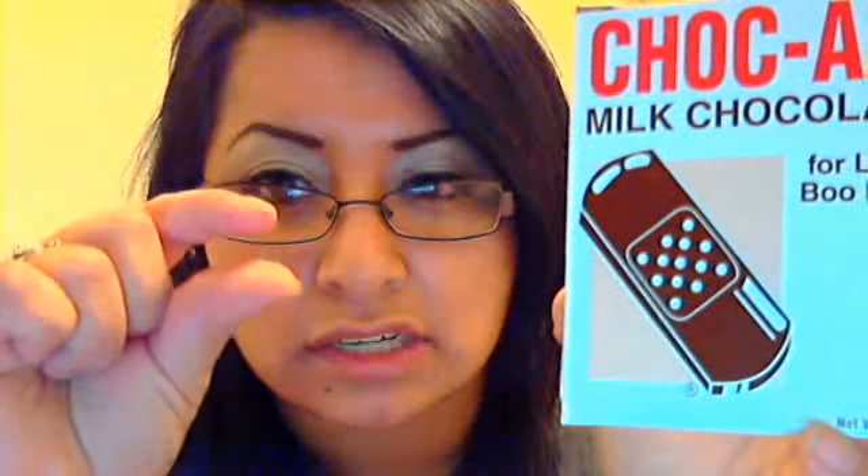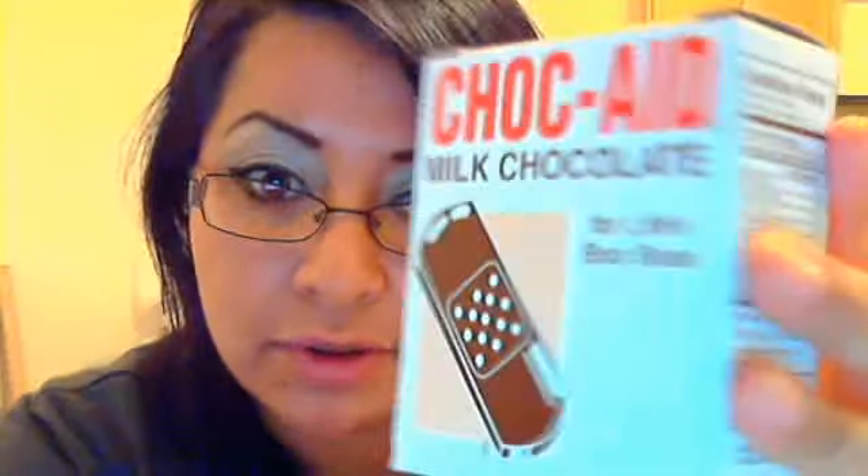A few of the prizes I got so far — this one is called Hello Panda, they're like filled cookies. And then this Hello Kitty biscuit. And then I got some of these called Choc Aid. They're like this big — they're shaped into Band-Aids and they're chocolate bars. They're really cool.